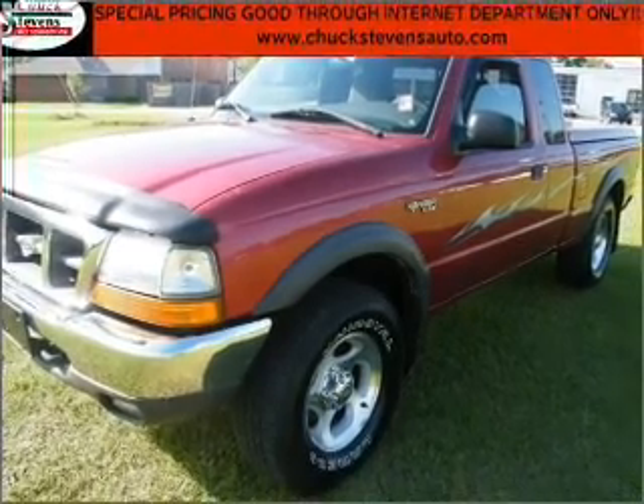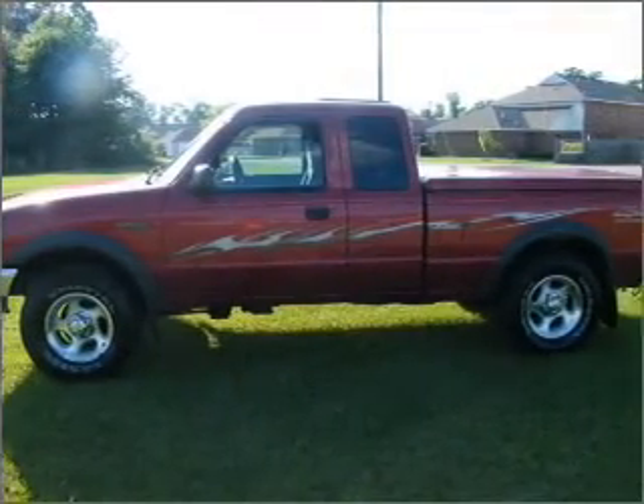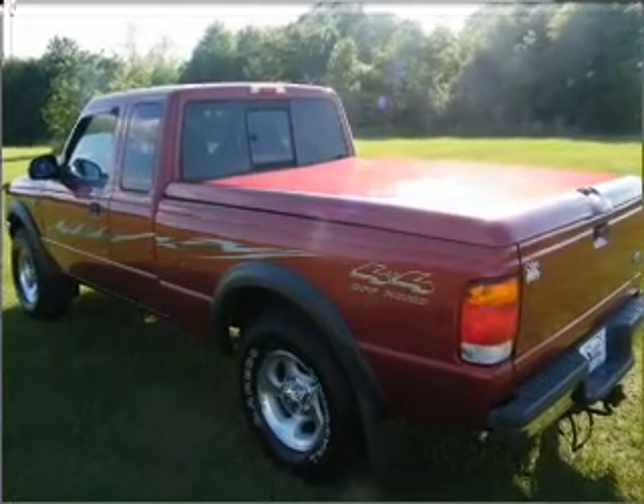This 1999 Ford Ranger XLT is ready to take on the toughest daily tasks. This Ranger has a strong 4.0-liter six-cylinder 12-valve engine and a smooth six-speed automatic transmission.